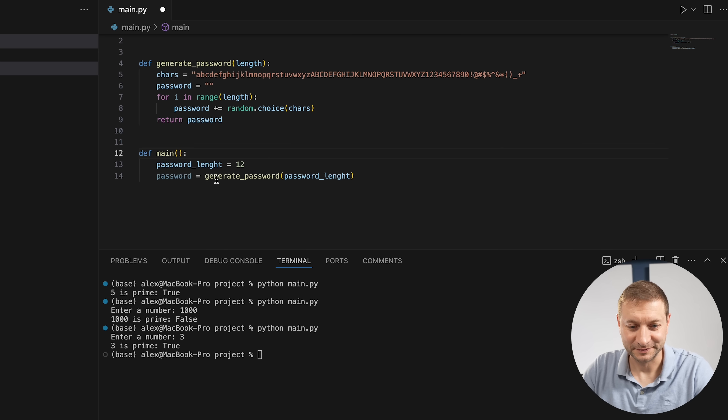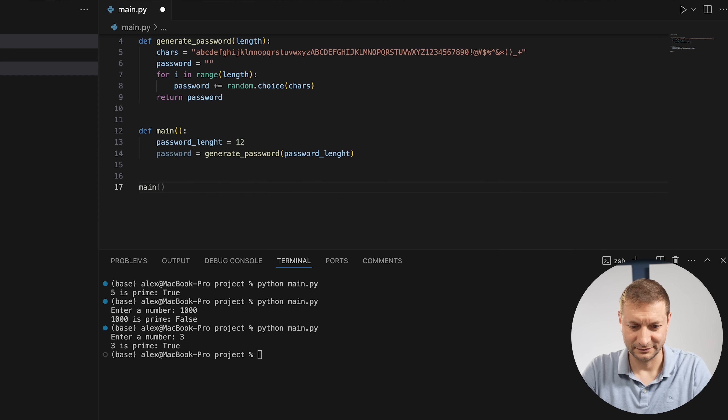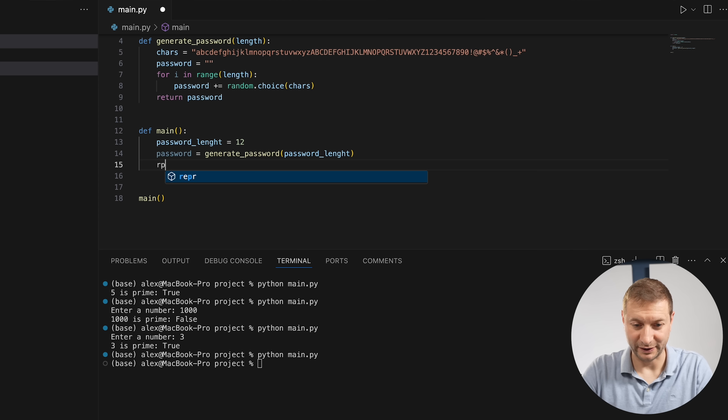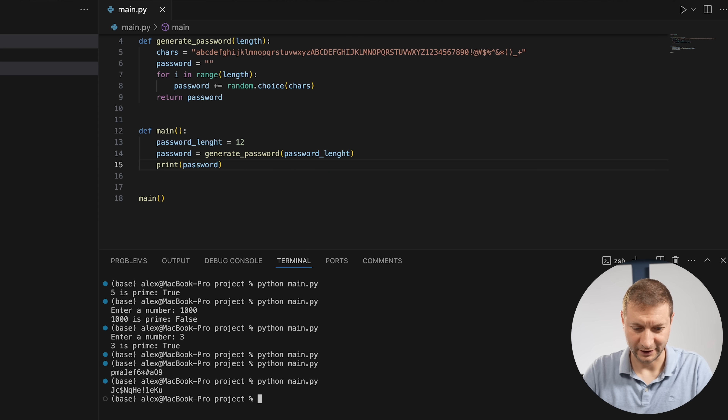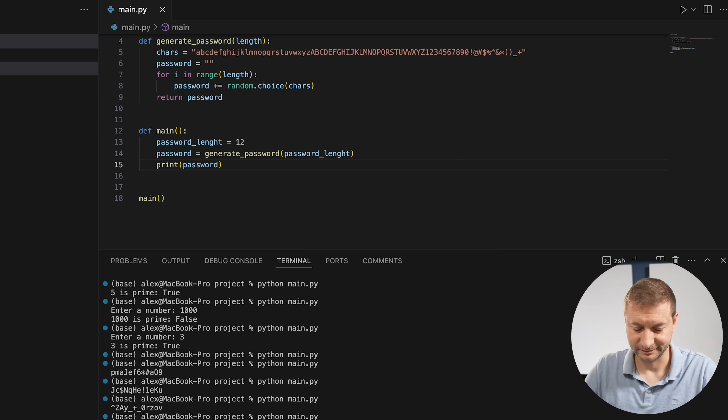The user asks how to run it. Gemini: add a call to main() at the end of the file, save, open a terminal, and run 'python your_file_name.py'. The user also needs to print the password — Gemini confirms. They run it — it works! A strong random password is generated. 'Now I'm gonna be super secure thanks to you.' Gemini: 'I'm glad I could assist.'